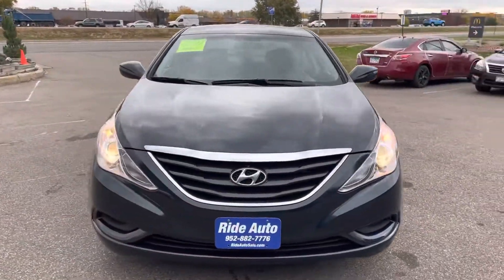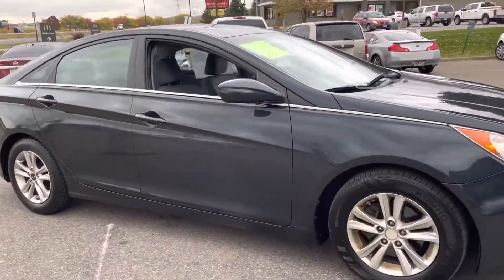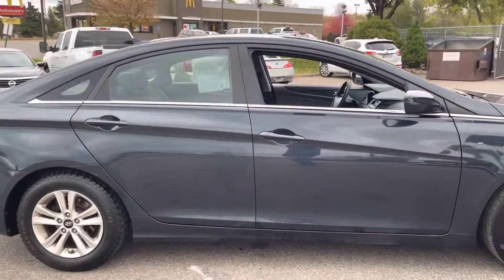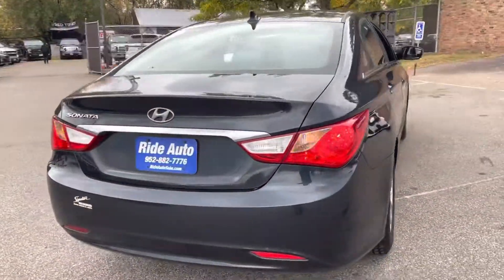Hello, welcome to Ride Auto, pleased to have you with us. Today we have a 2011 Hyundai Sonata, a four-door sedan, economical four-cylinder, front-wheel drive with traction control. Perfect vehicle for getting around.